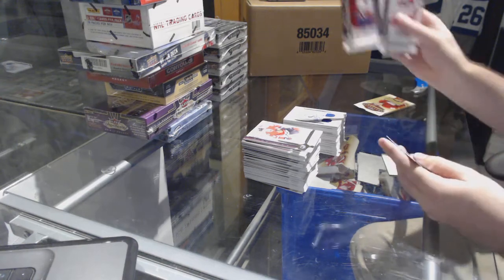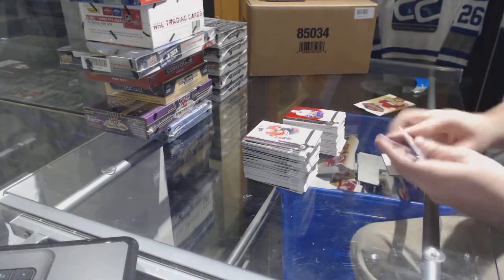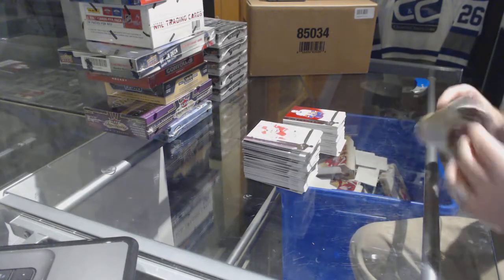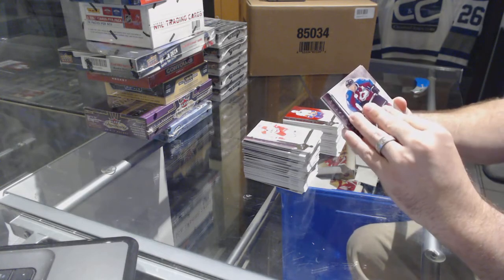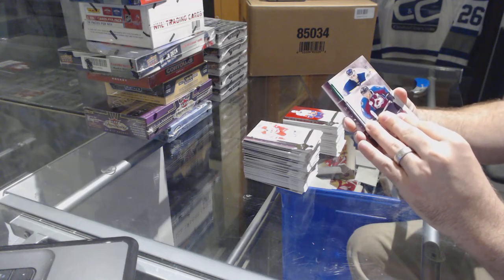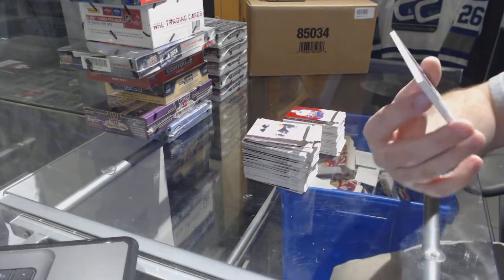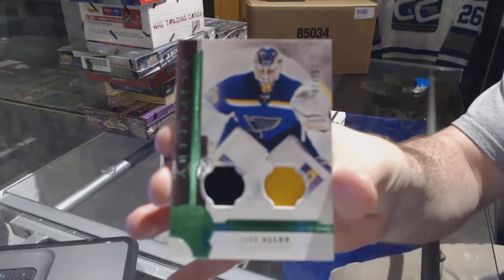We've got a 4.99 John Tavares for the Islanders. And oh, we finished with a patch — bam! — number to 75 jersey patch for the St. Louis Blues: Jake Allen.